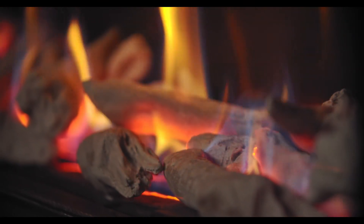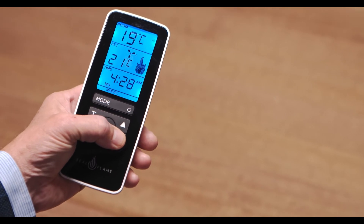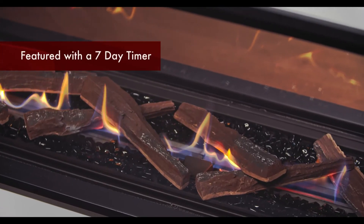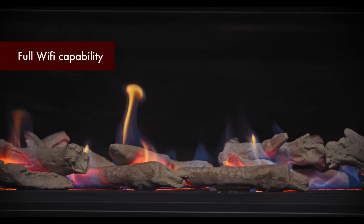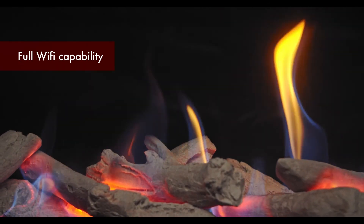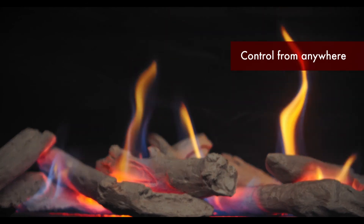Element comes standard with a full remote control, so you can easily and comfortably turn the fire on or off, as well as access the manual or auto control with 7-day timer and room temperature setting. This fire also has full Wi-Fi capability, allowing you to control the fire no matter where you are. These fantastic features are available across the full Element range.